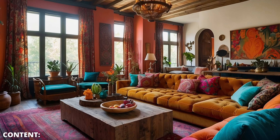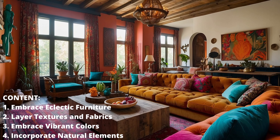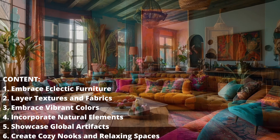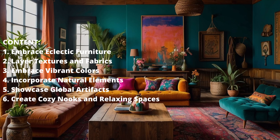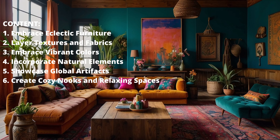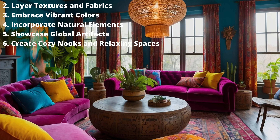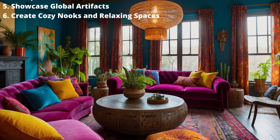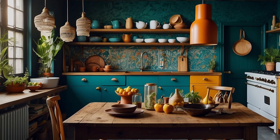Bohemian Home Decor is a style that embraces free-spiritedness, creativity, and a sense of wanderlust. It's a design ethos that celebrates individuality, mixing patterns, textures, and colors to create a unique and inviting space. In this episode, we will explore six Bohemian Home Decorating Ideas that will infuse your living space with warmth, personality, and a touch of exotic charm.